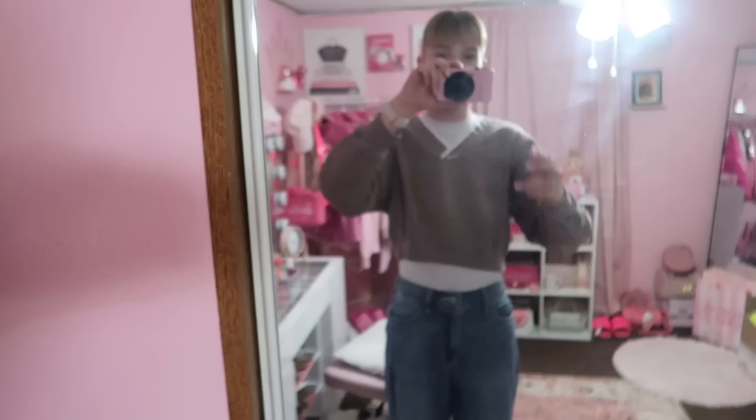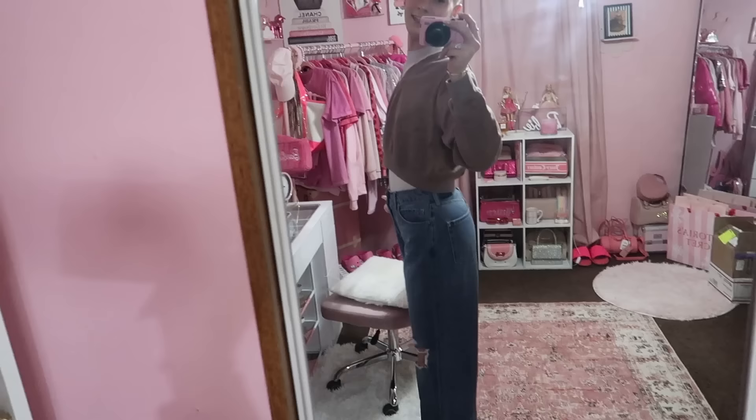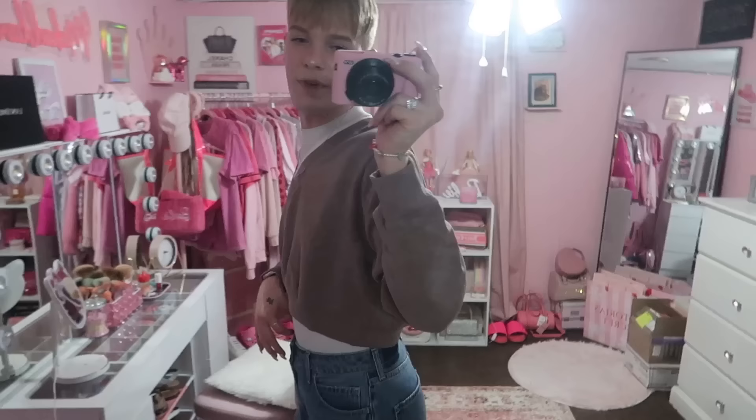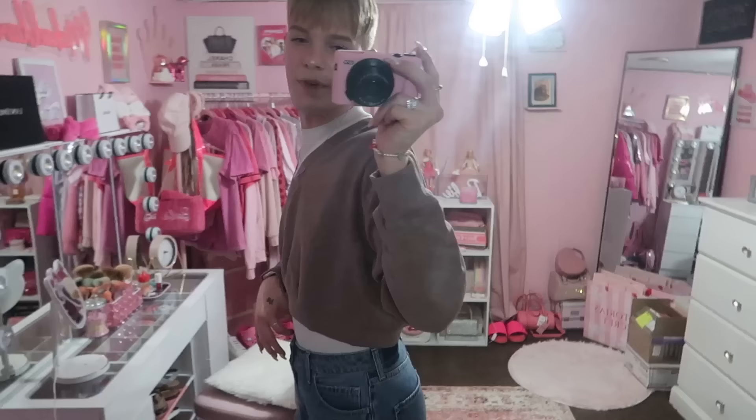I want to show you my outfit because it's actually really cute — it's all new stuff from my last vlog. This top is from Victoria's Secret and these pants are from Hollister — they're wide leg but such a cute fit. I feel so cute in this, and it's really flattering in the back. Mine has like a dark patch but it's not a tag — I wonder if this pair wasn't made right.